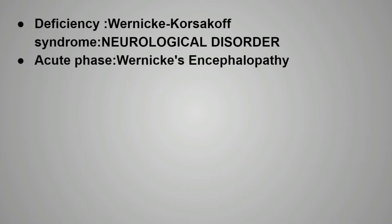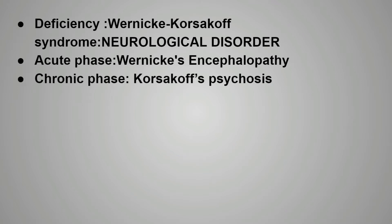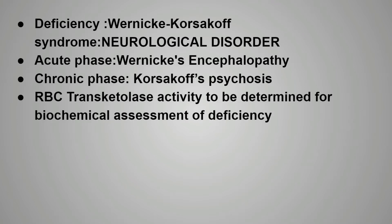The deficiency of vitamin B1 also causes Wernicke-Korsakoff syndrome, which is a neurological disorder. This Wernicke-Korsakoff syndrome has two phases: the acute phase and the chronic phase. In the acute phase, Wernicke's encephalopathy is seen, while in the chronic phase, Korsakoff psychosis occurs. For assessment, the RBC transketolase activity is determined for the biochemical assessment of vitamin B1 deficiency.